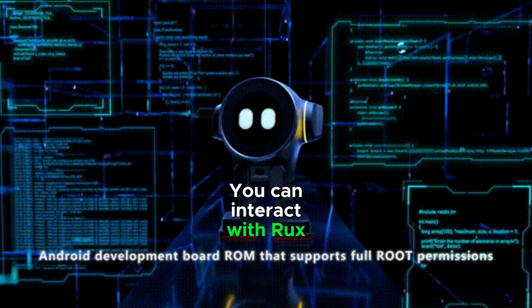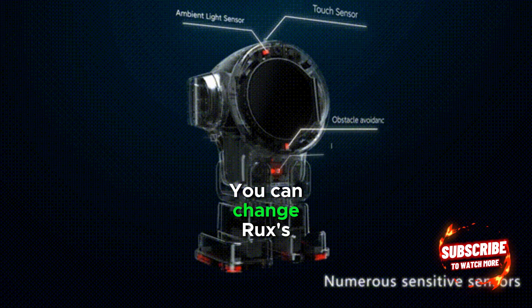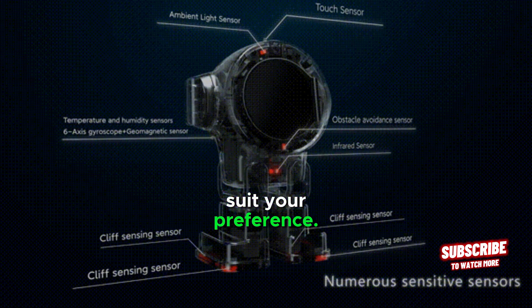You can interact with Rux using voice commands. You can also change Rux's appearance and personality traits to suit your preference.